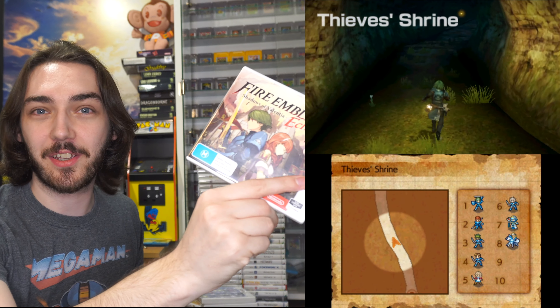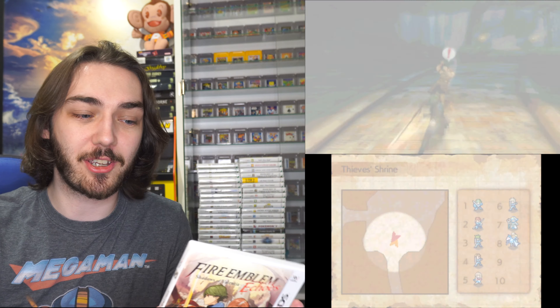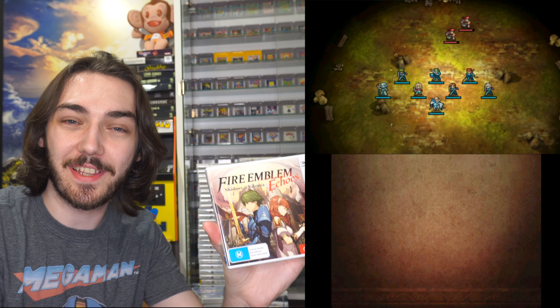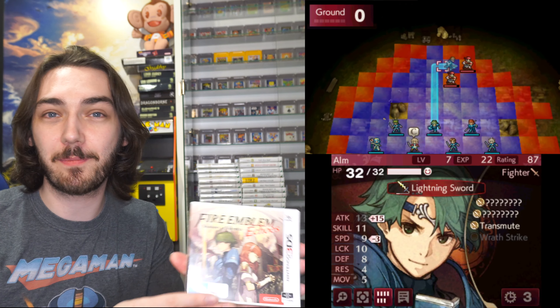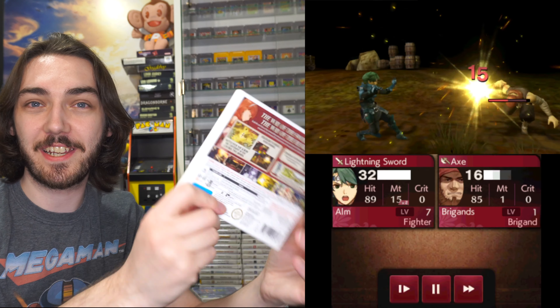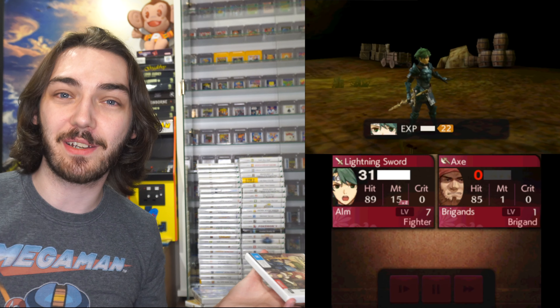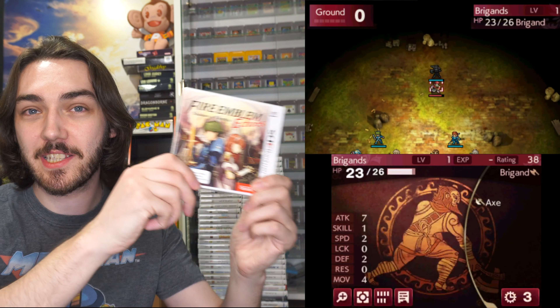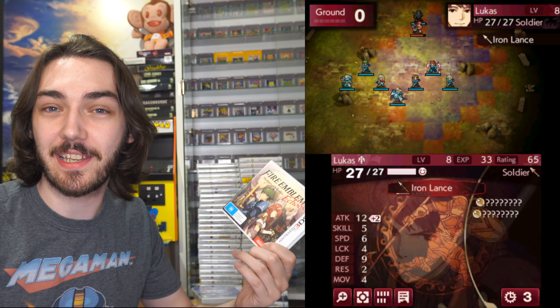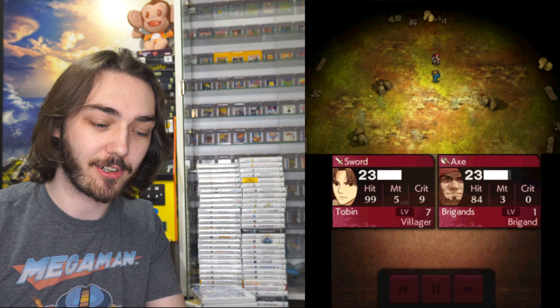We've also got Fire Emblem Echoes: Shadows of Valentia — a remake of Fire Emblem Gaiden for the Famicom. I've actually been really enjoying this. I'm not usually the biggest fan of Fire Emblem games, but this one really sucked me in. I've been playing it in the evenings over the past few weeks and I would definitely recommend it. It's quite beginner-friendly — I don't class myself as an expert in Fire Emblem, but I got into it really easily, so I'd highly recommend it if you're just starting out.